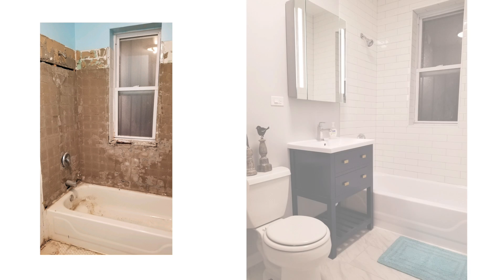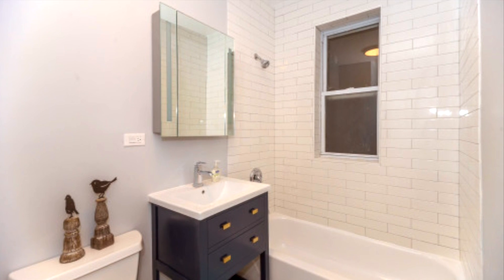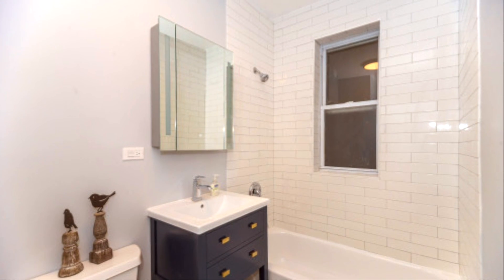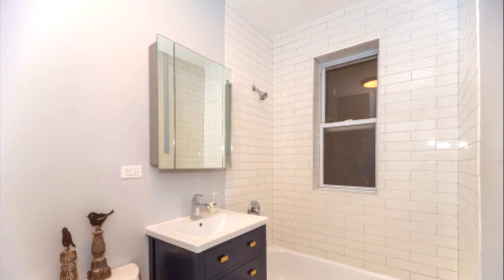We also wanted to draw that European influence into the bathroom. When we first came to see the unit, the bathroom was a pit and needed a lot of love. One suggestion I made, again pulling from European influence, was to take the tub surround tile all the way to the ceiling. I think that gives the bathroom a really nice, finished look.